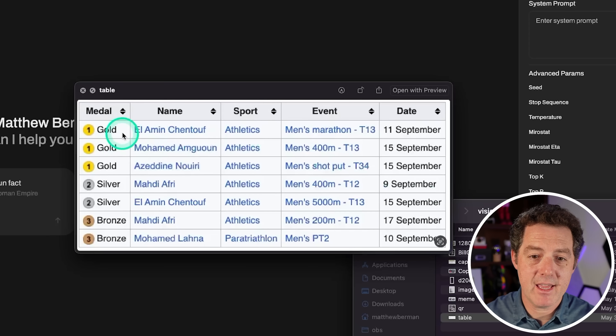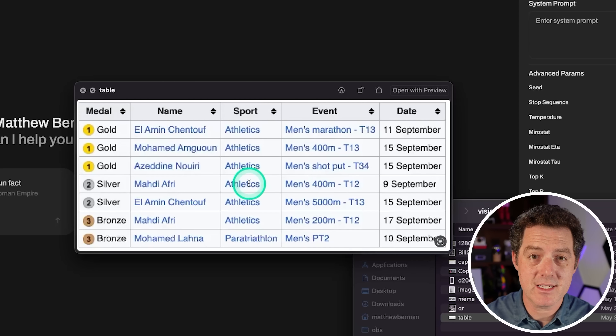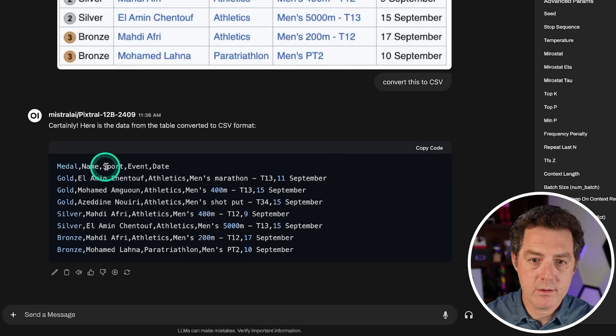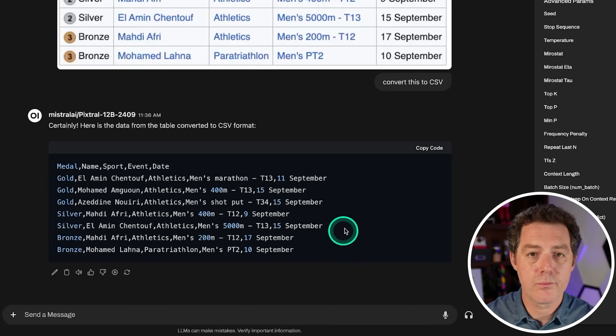Next, we have a screenshot of a table with headers and all the data filled out. We asked it to convert this to CSV. The model output the CSV with columns: medal, name, sport, event, date. It looks perfect — really well done.